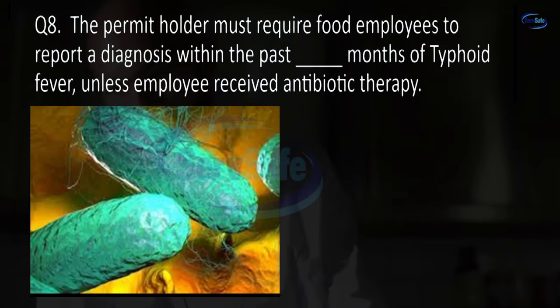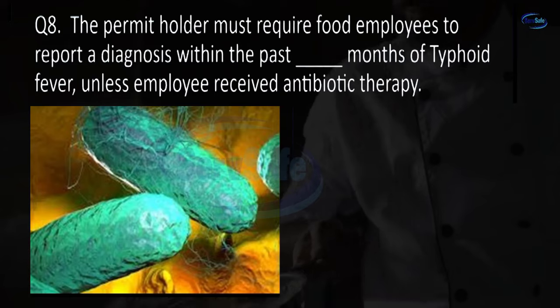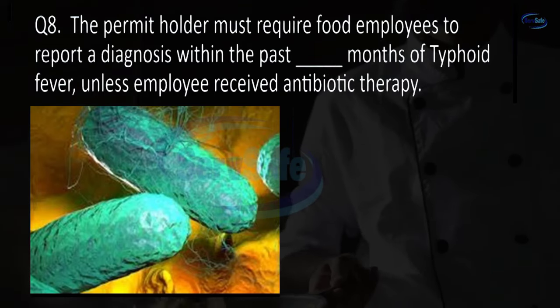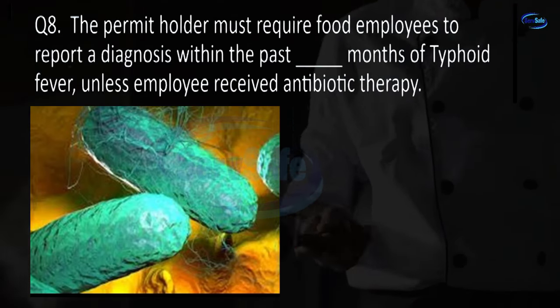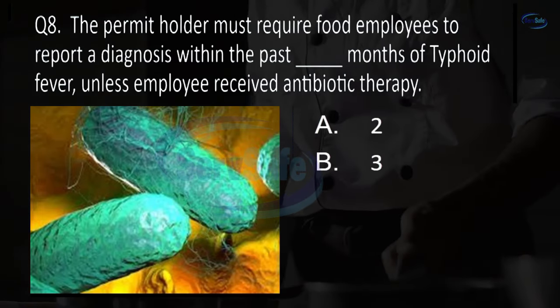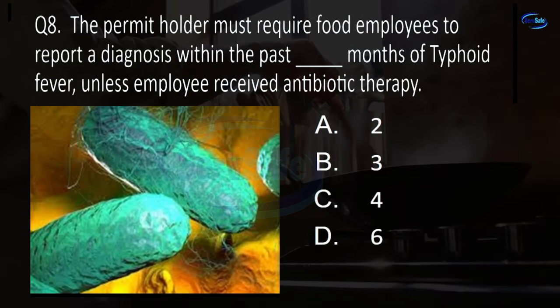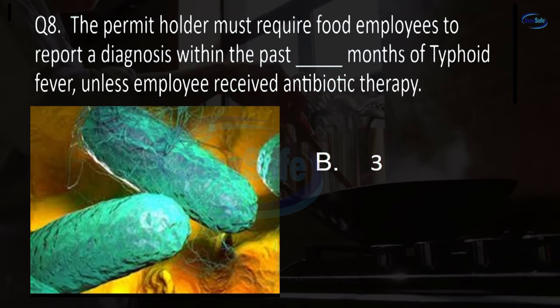Question 8. The permit holder must require food employees to report a diagnosis within the past blank months of typhoid fever unless the employee received antibiotic therapy. 2, 3, 4, or 6? B. 3.